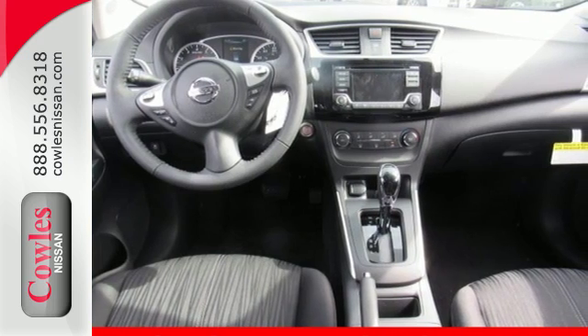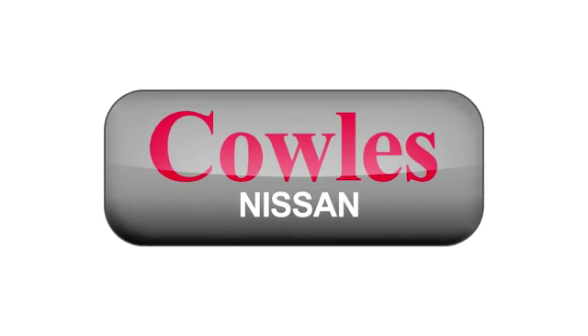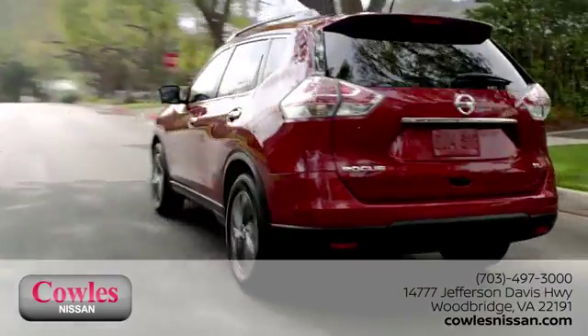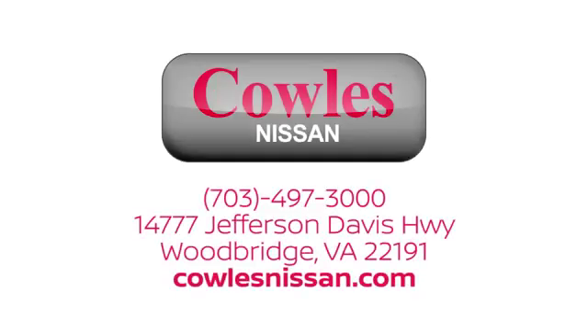Authorize your upgrade and test drive this Sentra today. You're not just a number at Kohl's Nissan — you're a family member. We work hard to make owning a new vehicle easy, fun, and affordable. We're conveniently located at 14777 Jefferson Davis Highway in Woodbridge.